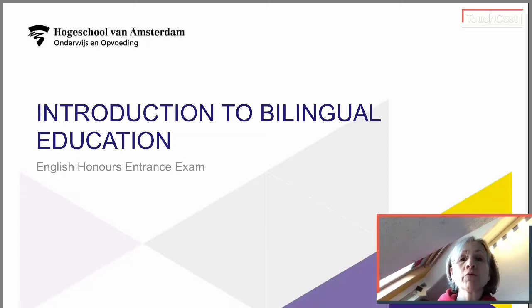Welcome. My name is Louise Taylor. I run the English Honours programme and today I'm going to be giving you some information in order that you can decide further if you wish to submit your application for this programme.